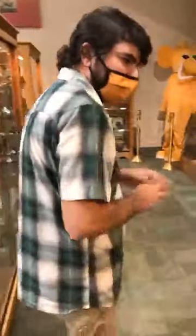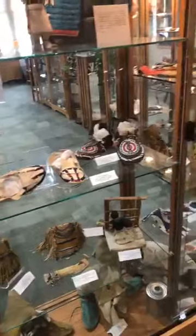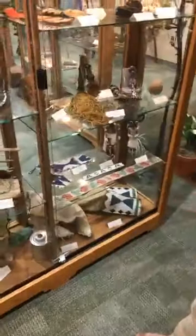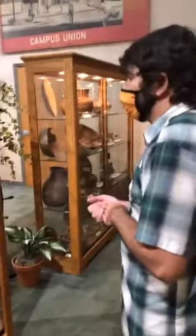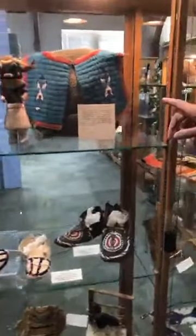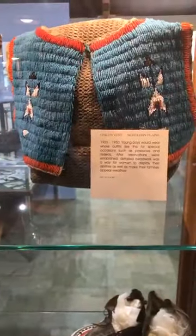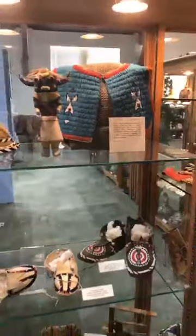Coming around the corner, along the walls here there are a whole variety of cases — all artifacts from the Miles Anthropological Collection I mentioned earlier. Some really incredible stuff: Native American beadwork, leatherwork, and a variety of other artifacts in pristine condition. It's very well preserved and just incredibly gorgeous. You can look at the detail on some of these — there are literally thousands of beads on a single piece, all strung on by hand, so you can imagine the amount of time that went into building something like a young boy's vest.